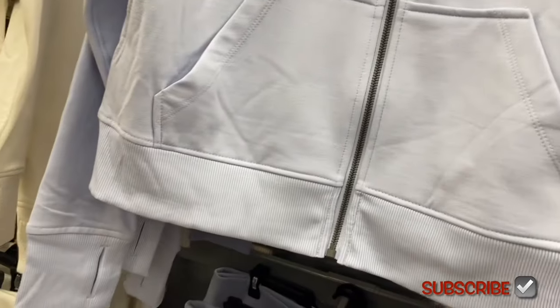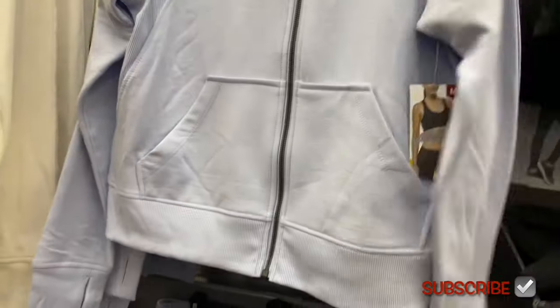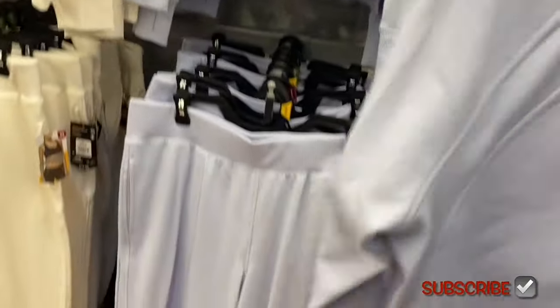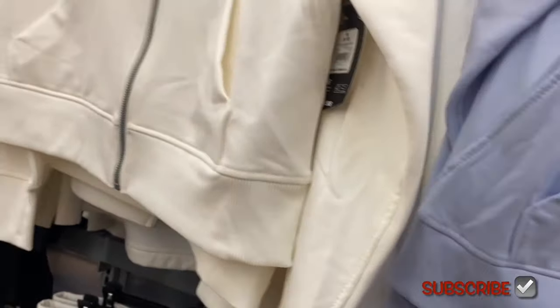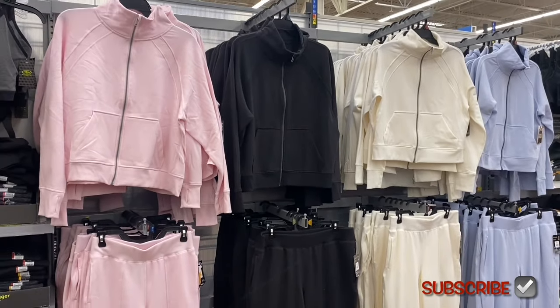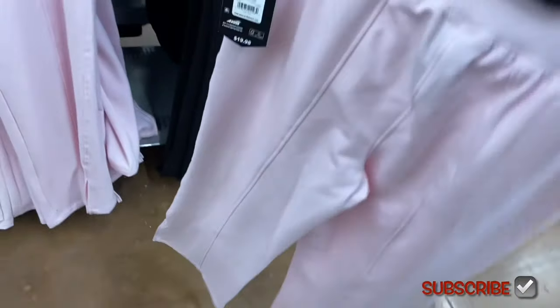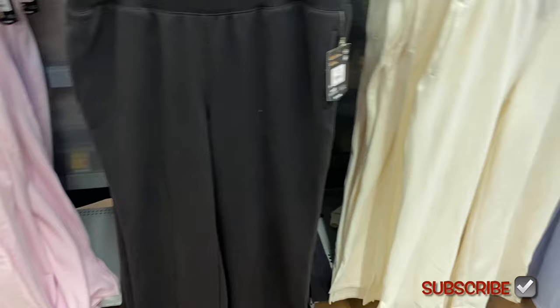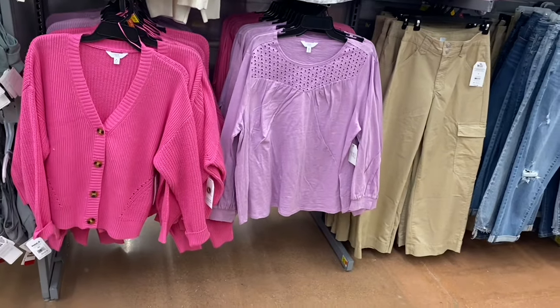The matching tops are Avia, $19.98, a Plush Fleece Jacket, extra small to 3XL. It has ribbing at the bottom and sides, a kangaroo pocket split with a zipper, and a collar. You can get it in white, black, or pink. The matching pants are also $19.98 by Avia, extra small to 3XL, with a seam down the center front and back, elastic waist and no drawstring. Available in pink, black, white, or blue.